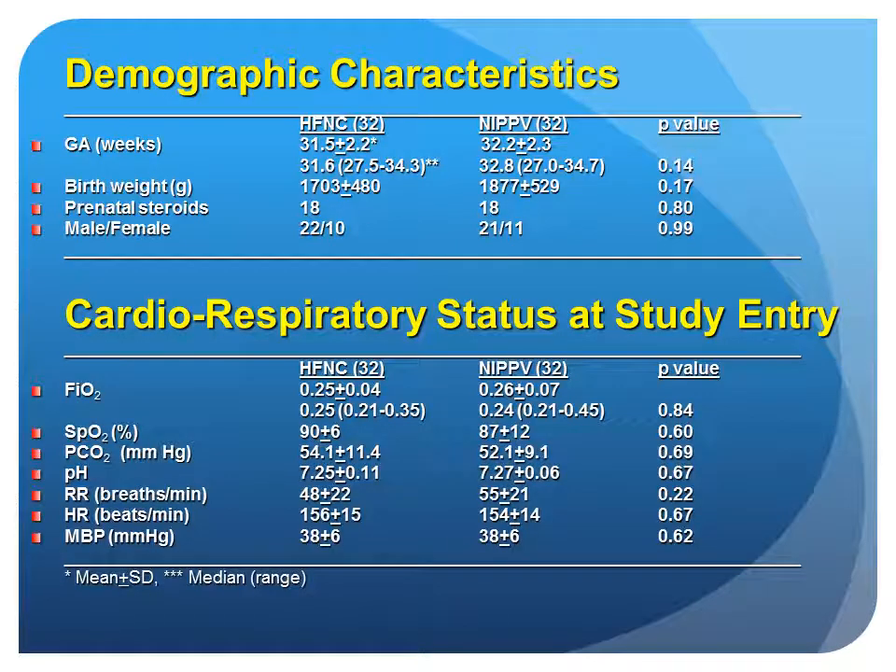These are the demographic characteristics of the infants in the high-flow nasal cannula and NIPPV groups. Gestational age, birth weight, prenatal steroids, and male-to-female ratio were all comparable between the two groups. The gestational age and birth weight were slightly lower in the high-flow nasal cannula group. Cardiorespiratory status at study entry, including FiO2, SpO2, PCO2, pH, respiratory rate, heart rate, and mean blood pressure, were all comparable between the two groups.